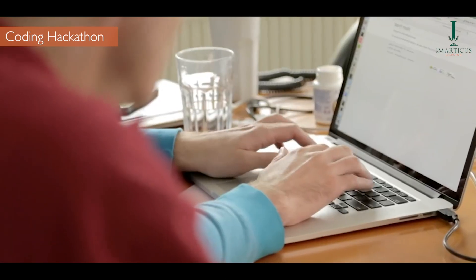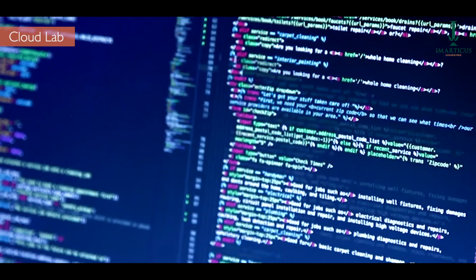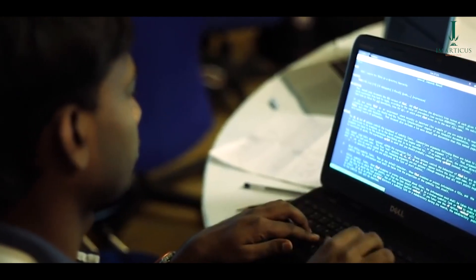We will also organize coding hackathons where you will reinforce your learning in a highly competitive environment. You get to practice coding on a powerful coding platform, apply your learning on multiple real-world projects, and take part in placement-driven hackathons to reinforce your learning.